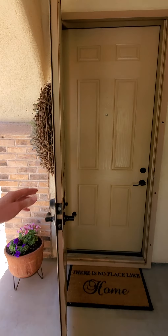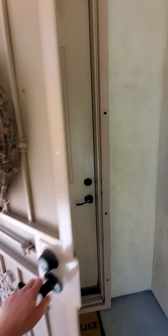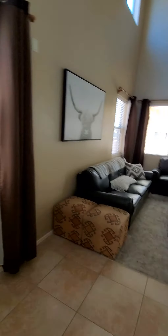Here's the front. There's a security door here, which is nice when the weather gets more comfortable out here. People just leave their doors open and close their security doors.